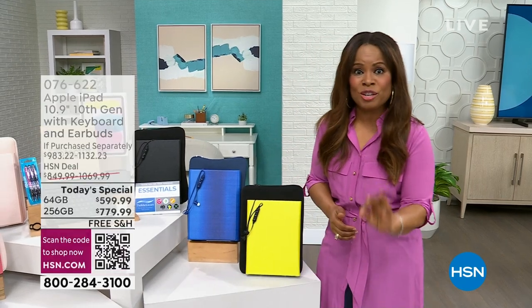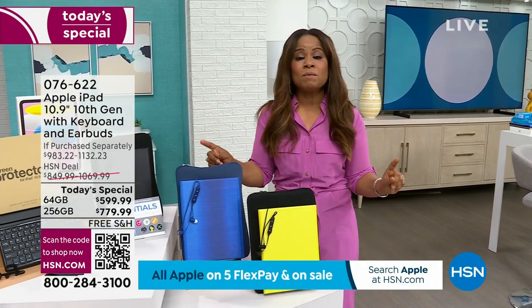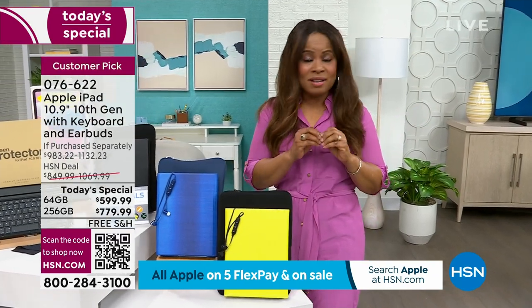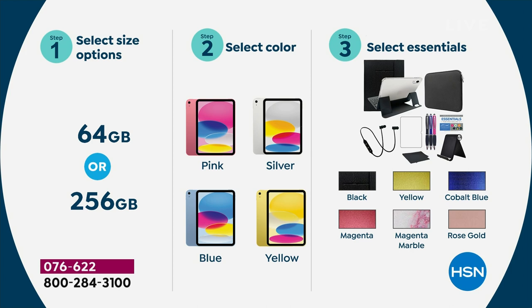Three simple steps to order. Step one: decide 64 gig or 256 gigabytes — one day only, today's special. We always recommend the 256 because you're storing tons of photos, videos, and music — quadruple the storage. Step two: select the color of your iPad — pink, silver, blue, or yellow. Yellow has been the best seller today, with pink as secondary. Then step three is selecting your essentials.